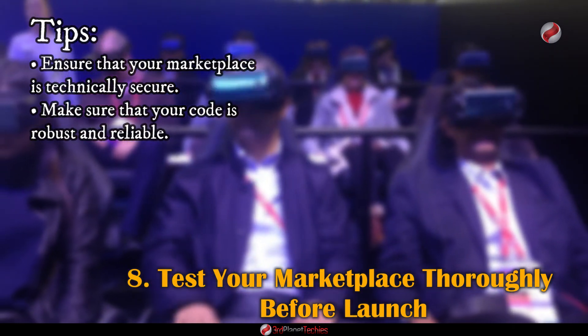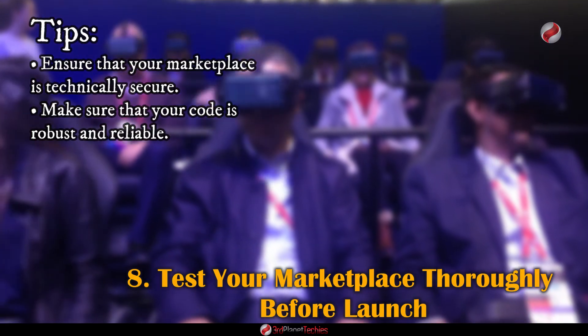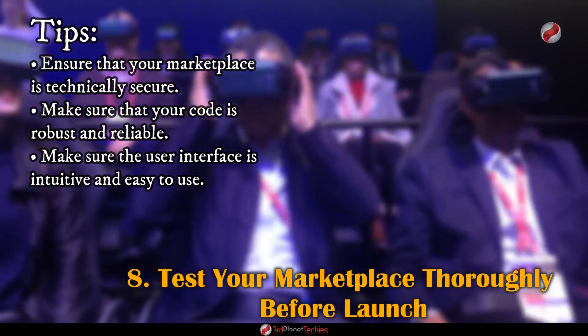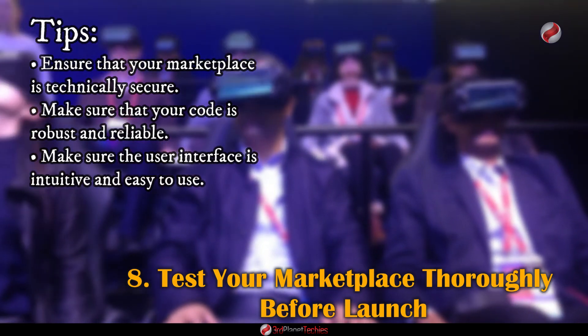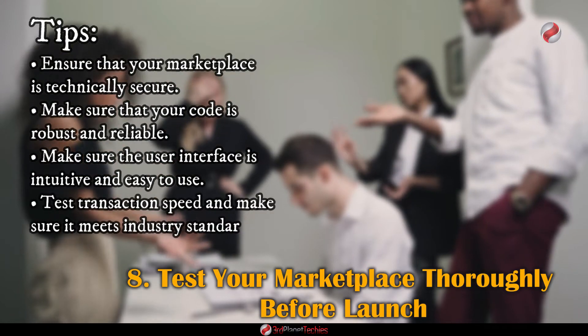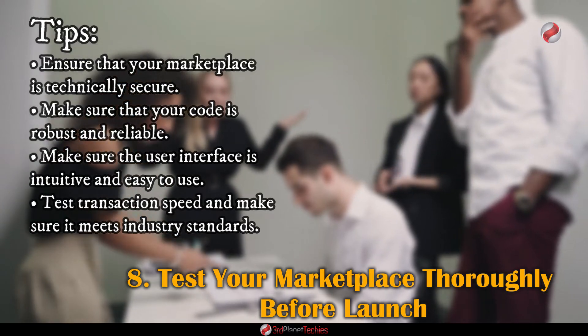Make sure the user interface is intuitive and easy to use — if people have difficulty navigating your marketplace, they won't stay. Test the transaction speed and make sure it meets industry standards, as nobody wants to wait around for a transaction to be completed.